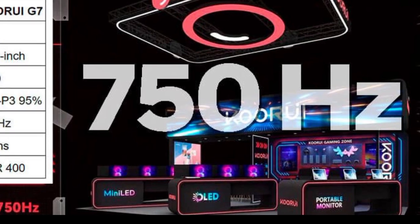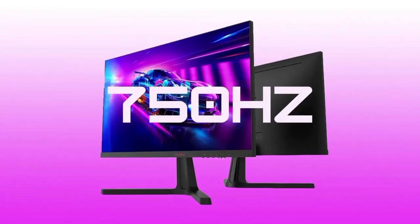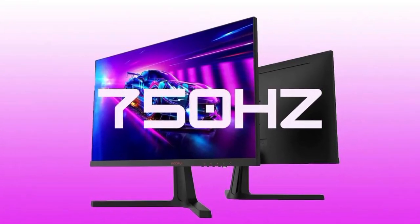As such, the G7 may cater primarily to professional esports players or those interested in testing the latest advancements in display technology.